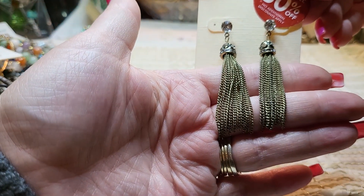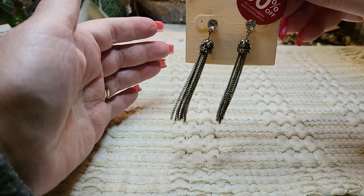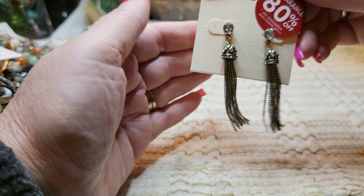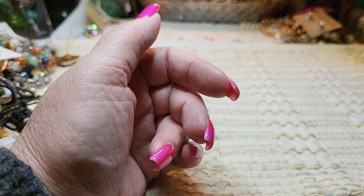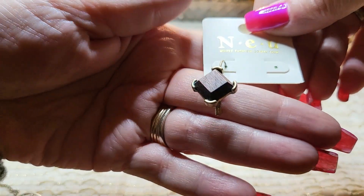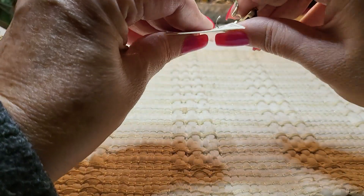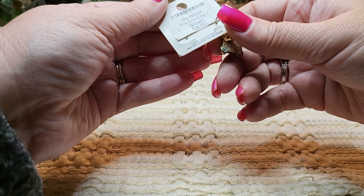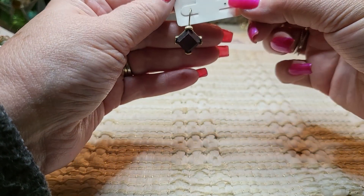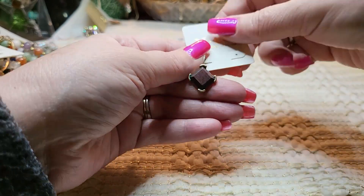Oh, we got some chain tassels — brass tone, very pretty. Ben Helsing. I'm pretty sure they make men's shirts too. And this looks like wood and brass tone — it's a wood French clip earring. It says N-E-U — I don't know them so I'll look that up and hope we can find the other one.